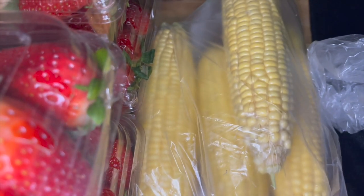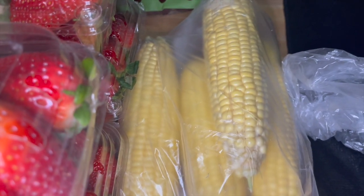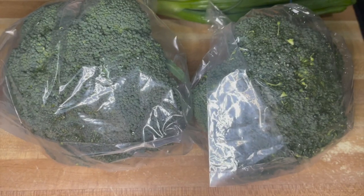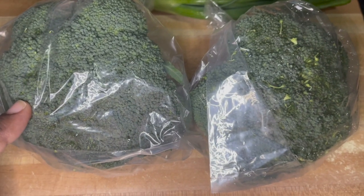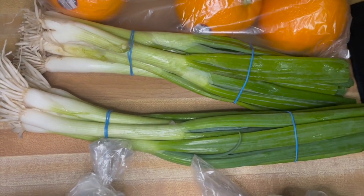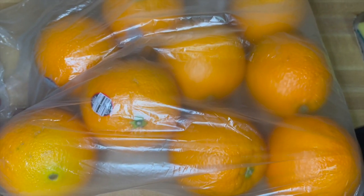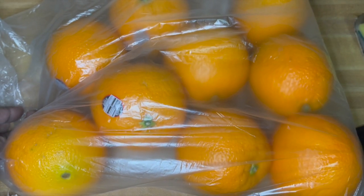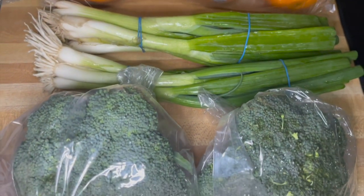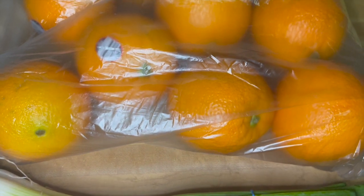Grabbed some corn on the cob — these are two for a dollar, just grabbed four because they don't look very sweet. Needed some more broccoli, grabbed two heads at $1.49 per bag. Scallions are back, two for a dollar, grabbed two of those. And since you can hear my voice, I need all the vitamin C I can get — I got nine oranges at three for two dollars. I was hoping to get some plums but the ones they had there did not look the greatest.